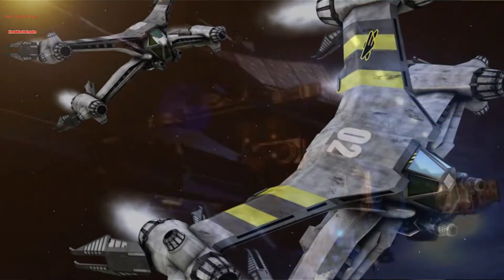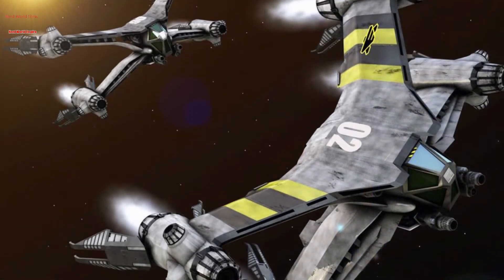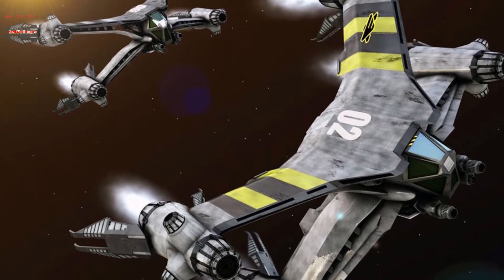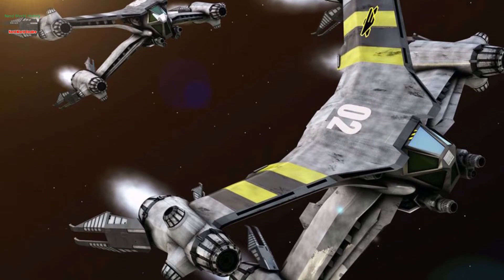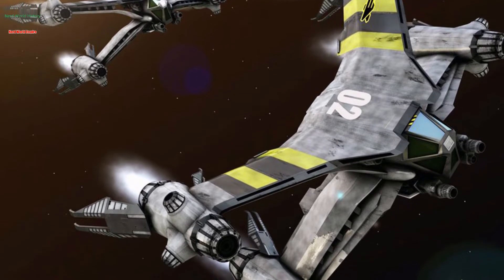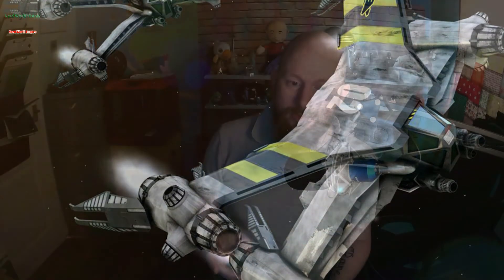In addition, the vessel carried numerous Starfury fighters of multiple classes — not just traditional space superiority fighters but also atmospheric entry variants — along with shuttles and other auxiliary craft. It was, as stated, the most powerful vessel, but its most unique and perhaps most mysterious feature was that some of the vessel's technology was of Shadow origin.